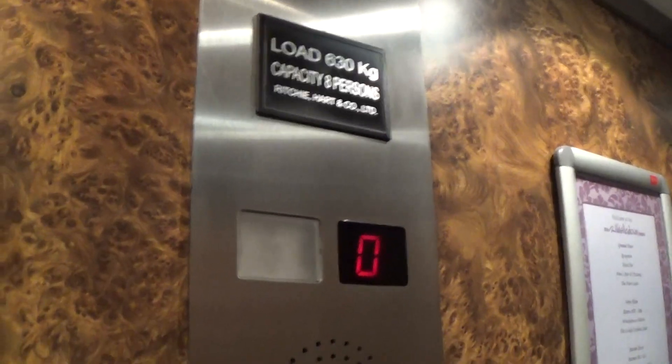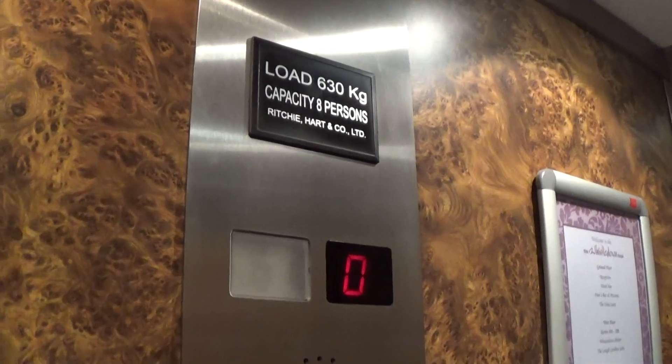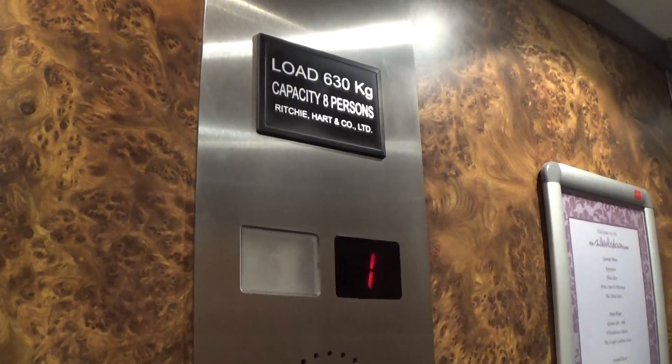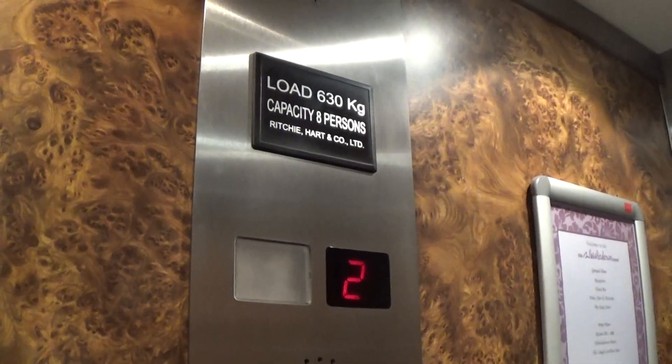Capacity is 630 kilos, 8 persons, built in the late 2000s. Second floor — here we are at 2, but the only one out. Doors opening.